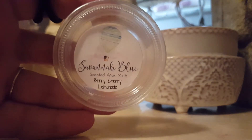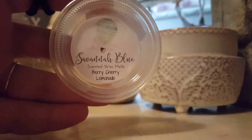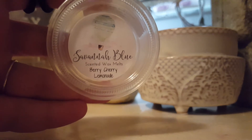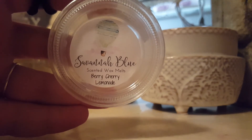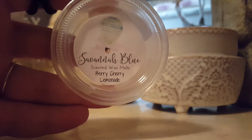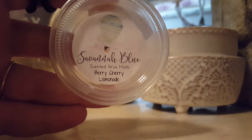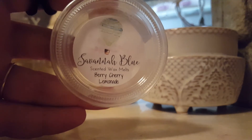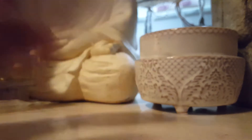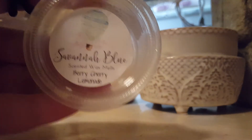Melted Berry Cherry Lemonade — this scent is so good. I love this. It's such like a hot day and you just want to melt some wax that cools you down. It is just a nice, yummy, fruity lemonade scent that I highly recommend for summertime, even springtime. This scent is beautiful. I'm glad I have backups of that.